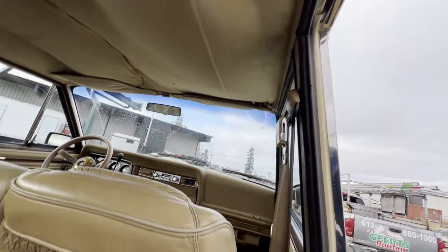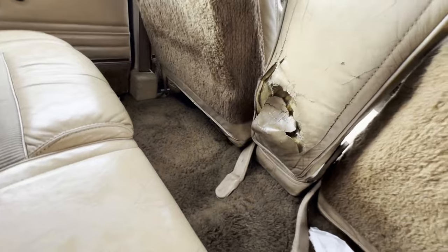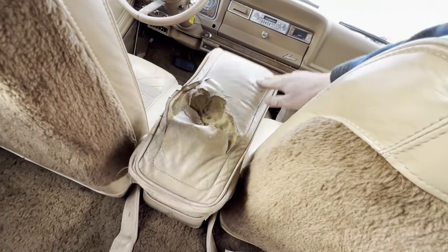Being from the 1980s, the headliner is sagging. I don't think there's a vehicle out there that doesn't have a saggy headliner. This armrest is like the worst piece of the whole interior.